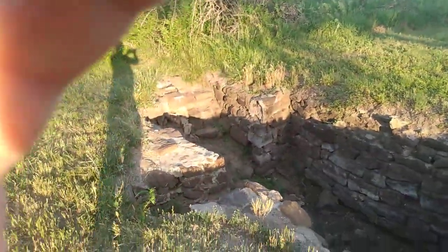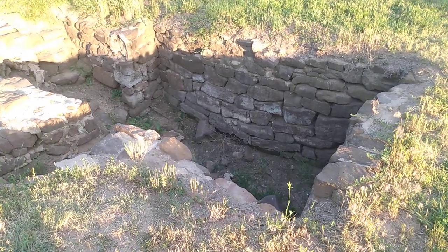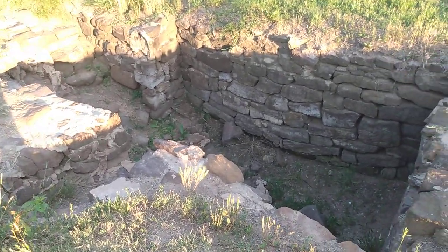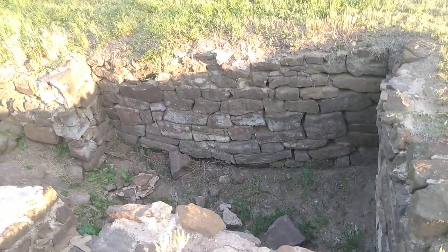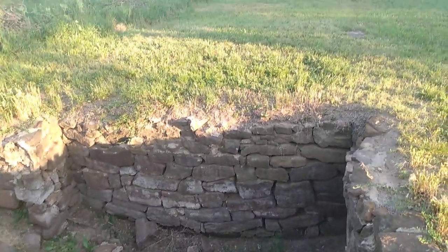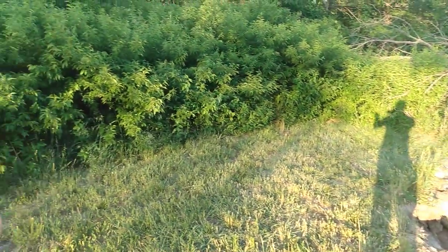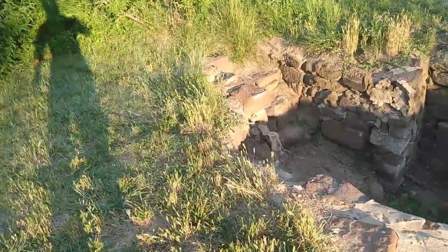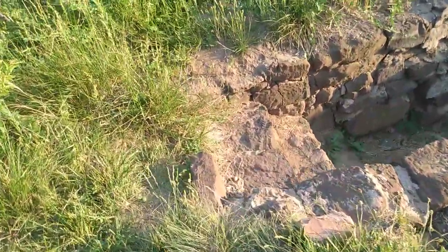This would be a dwelling that they would live in. I'm not certain about where the fire would be set up, but it looks almost like in this area here. We're gonna walk down — they put stone inside the hole and this would be a dwelling where they would live. It had some sort of roof that would be made up there.